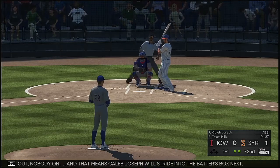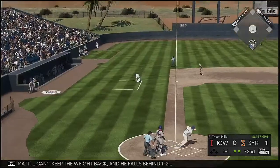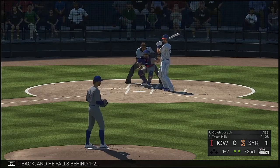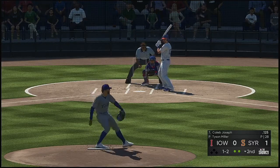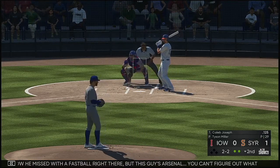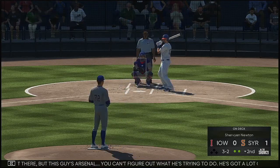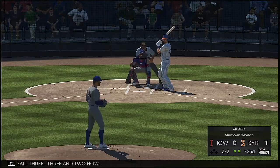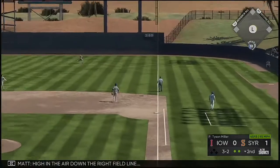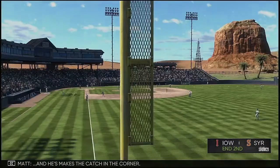Two out, nobody on, and Caleb Joseph will stride into the batter's box next. Can't keep the weight back and he falls behind 1-2. Ball two — this guy's arsenal you can't figure out what he's trying to do. He's got a lot of different directions he can go in right here. Ball three, 3-2 now. High in the air down the right field line — right fielder is on the run — and he makes the catch in the corner.